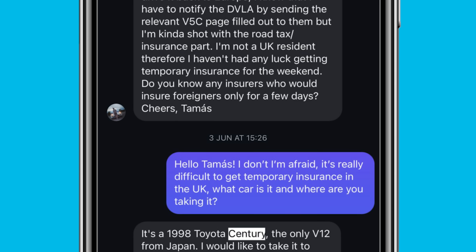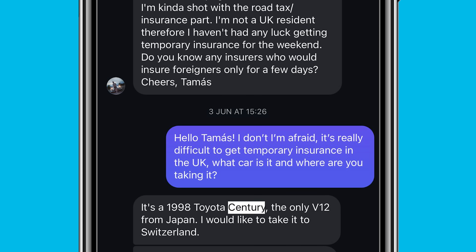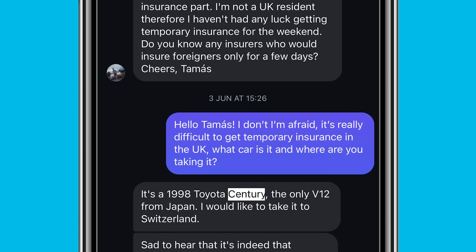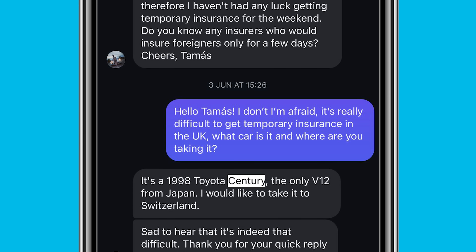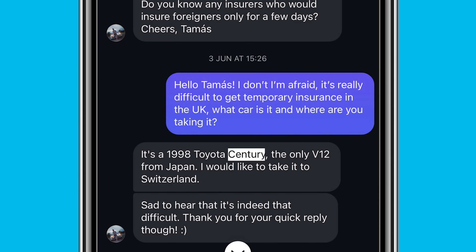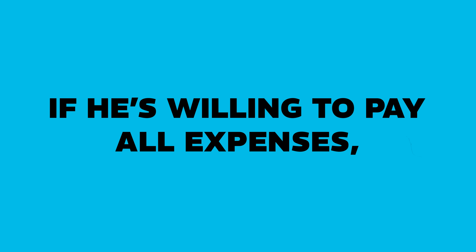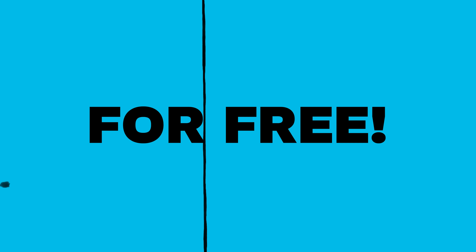So I messaged Thomas back saying, 'Hi Thomas, I don't know I'm afraid. It's really difficult to get temporary insurance in the UK. What car is it and where are you taking it?' He replied, 'It's a V12 Toyota Century and I'm taking it to Switzerland.' I then messaged Thomas back and said that if he's willing to pay all expenses, I will deliver the car to him for free.